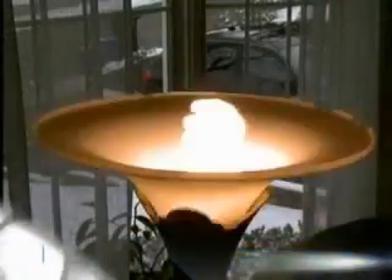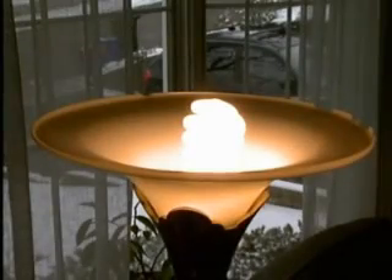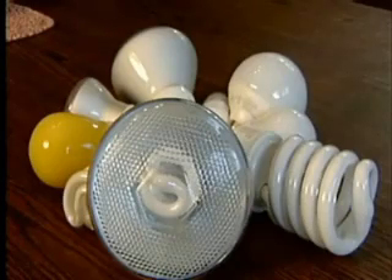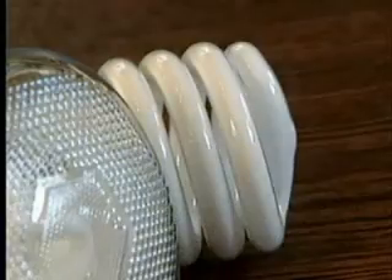Most CFLs are not supposed to be used on a dimmer. How do you know which ones? Check the box — if you can see it. We had to enlarge the information on the packaging so we could read it clearly. Underwriters Laboratory has tested CFL bulbs, and an engineer told us fires are rare, but the potential exists if you use the wrong bulb in a dimmer.